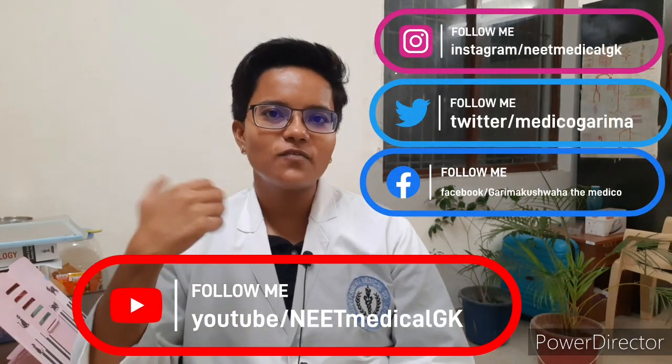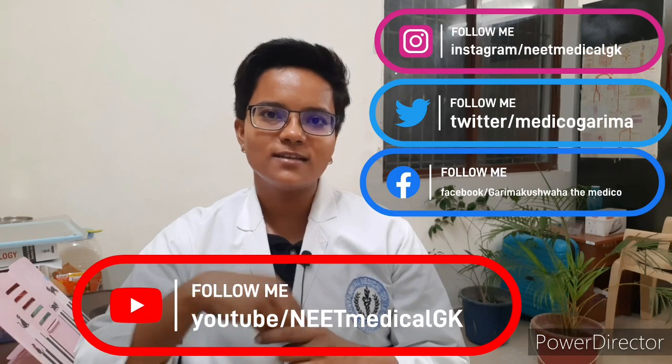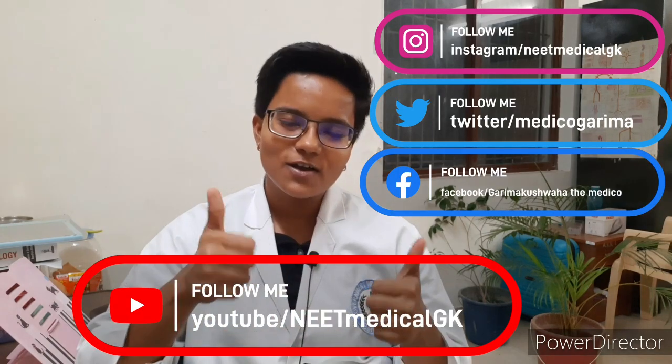Go through the tips which I have talked about in this video. That's all about this video — I hope you liked it. Do subscribe to my channel for such content in the upcoming future. All the best!